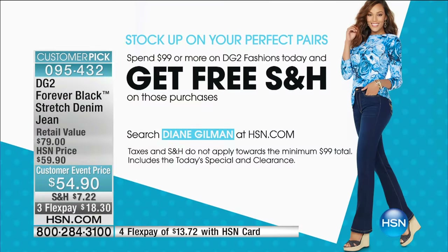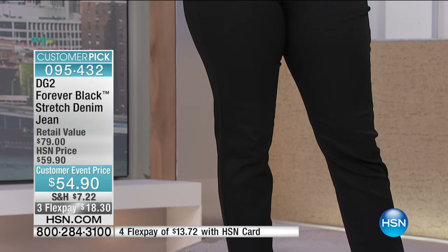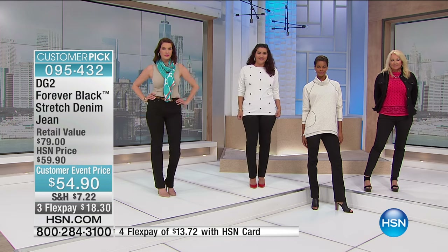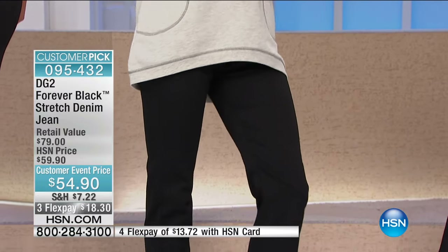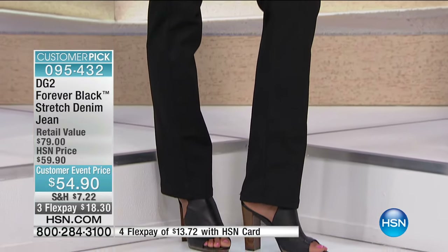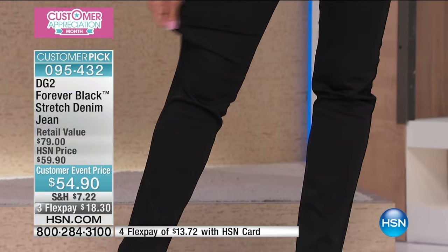This is where I want to remind you about the shipping, because we have an amazing offer — we've never done this before. When you are shopping today for your DG2 fashions, you spend $99 — say you buy this jean, or you're buying two of these, you're going to buy the Today Special. You can spend $99, you can spend $900 — we will ship every single item to you today for free. And three inseams: petite at 29, 31 for average, and 33 for tall.